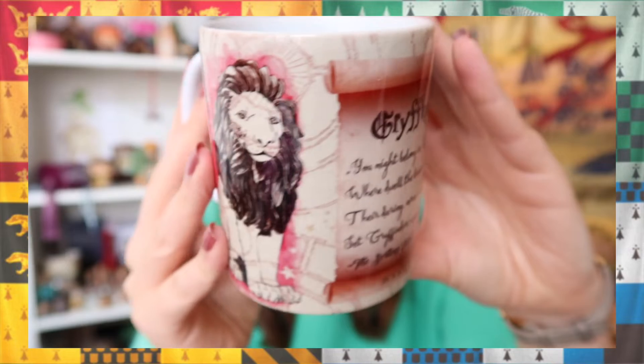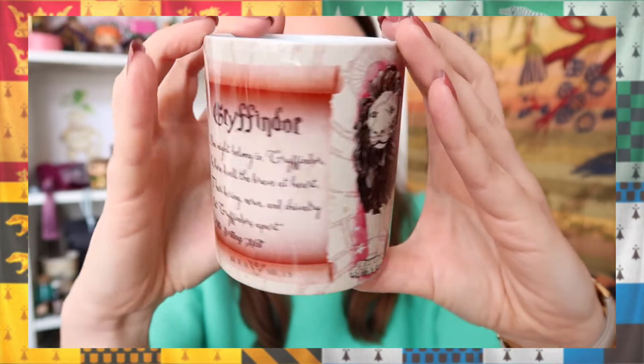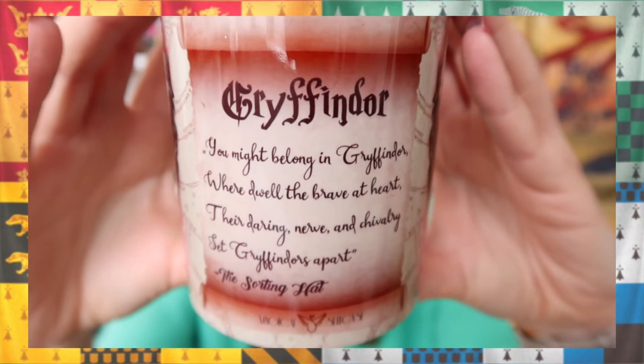As I said in the beginning there are two white boxes, so now I'm going to open the second one. Could this be a mug? It is a mug! It's a Gryffindor mug — we have two lions and in the center a scroll which says 'Gryffindor: you might belong in Gryffindor where dwell the brave at heart, their daring nerve and chivalry set Gryffindors apart' — the Sorting Hat. I really like this design, I just wish it was Ravenclaw, but they chose Gryffindor because of the Golden Trio. My boyfriend actually got sorted into Gryffindor so I'm just going to give this mug to him.